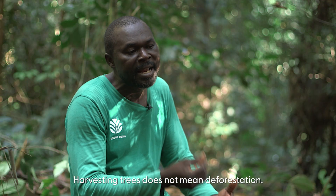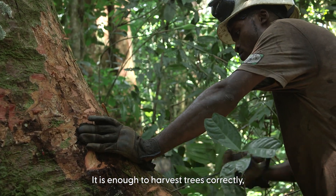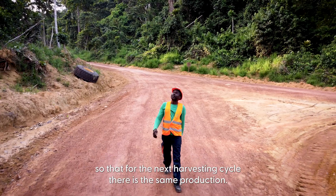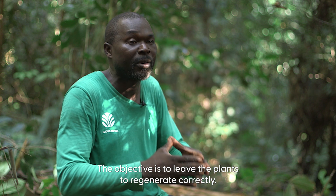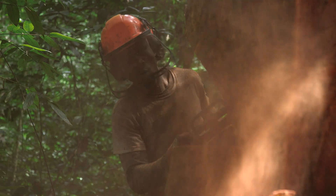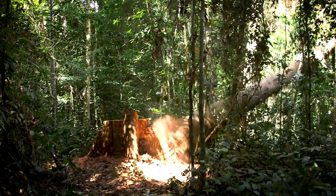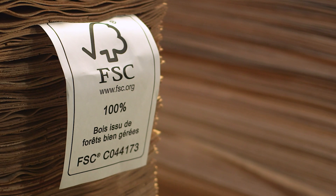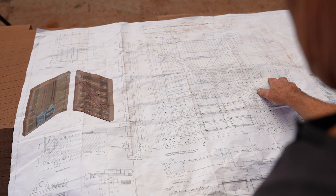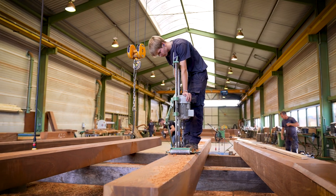Being a sustainable forest farmer means you're not just obligated to take trees — it's about taking them and planting correctly, to make sure that in the next rotation we succeed in making the same production. The goal is to let the forest regenerate correctly.